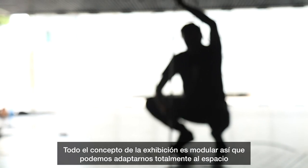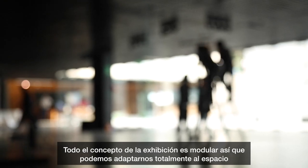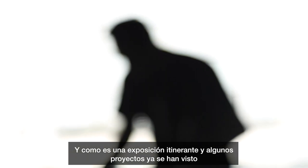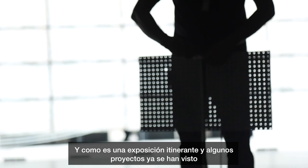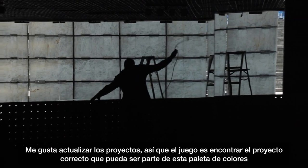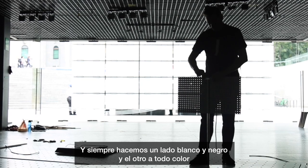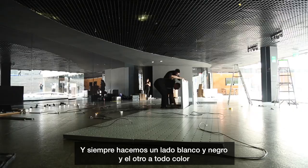The whole concept of the exhibition is modular, so we can totally adapt to the space. Since we are a school, we are always producing new projects, and as this traveling exhibition continues, some projects have already been seen, so I like to update some of them. The whole game is to find the right project that fits the size and color of the gradient we have, and we always do one side black and white and one side colorful.